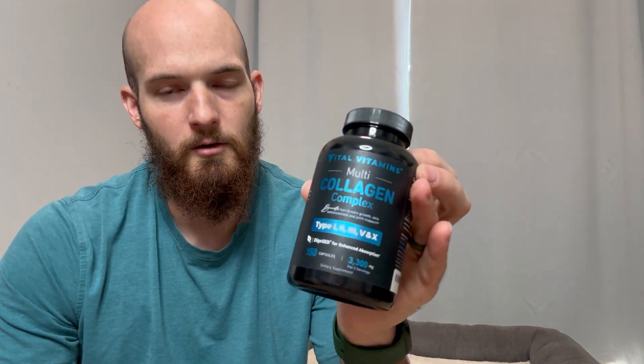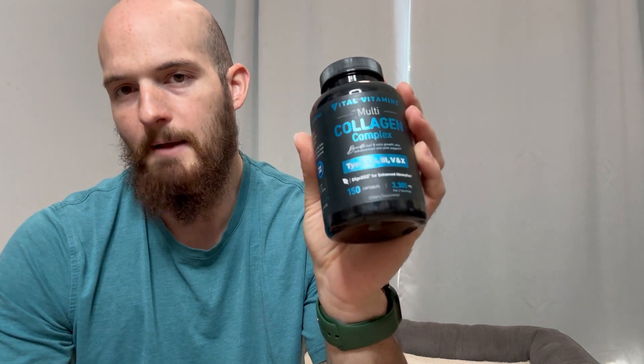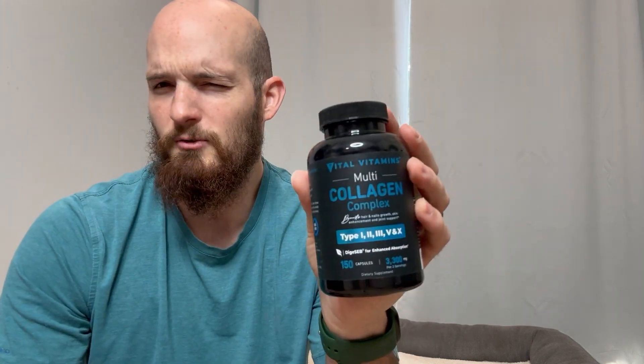I did notice a little bit of a bump, so I'd say it's worth trying — especially since it's not crazy expensive. Something worth trying. If you do notice it starts upsetting your stomach, then just discontinue use, but I would say it's worth trying.